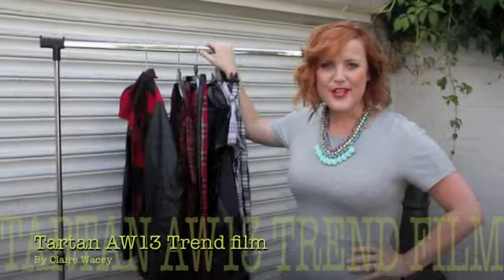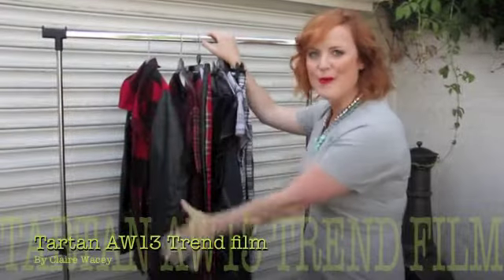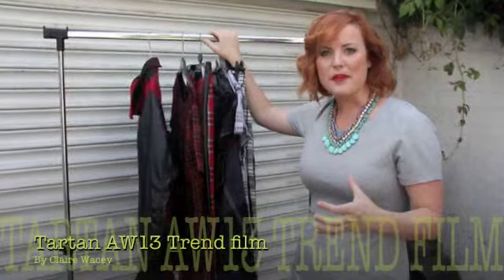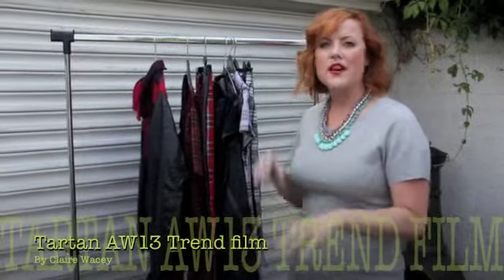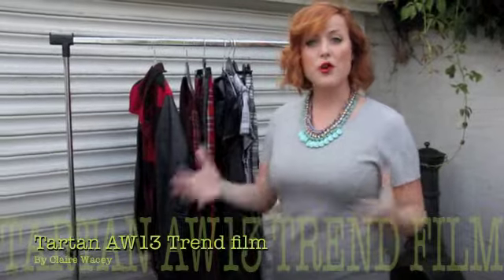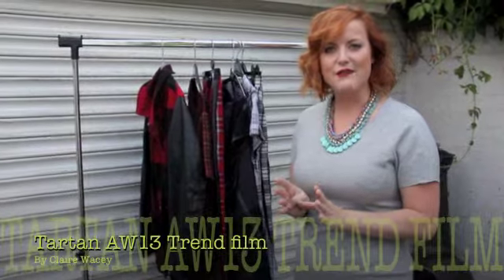Hi and welcome back to another style video. I'm Claire Wasey and I'm a freelance stylist. Today's video is all about tartan. It was really massive on the catwalks back in February, and now we're coming into autumn/winter, we want to start wearing those looks. I've put together a rail of clothes pulled from the high street, but also some high-end designer pieces bought from online retailers, that we can mix and match to make those perfect tartan outfits.